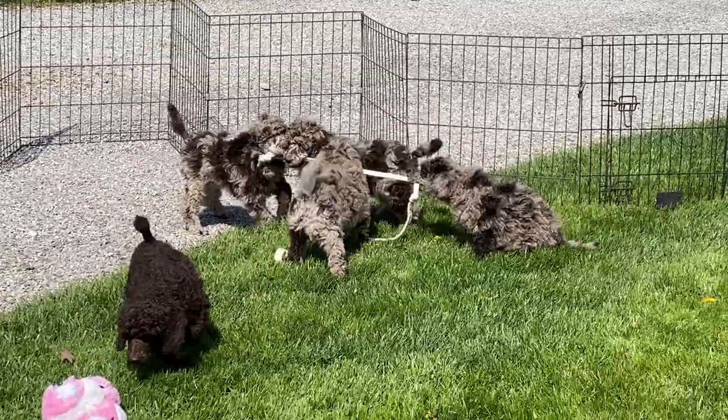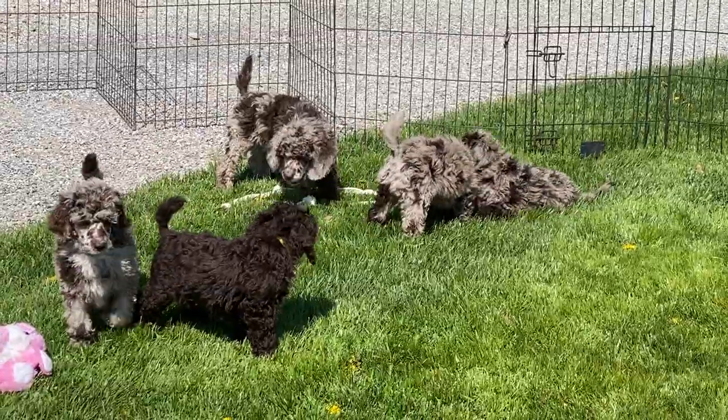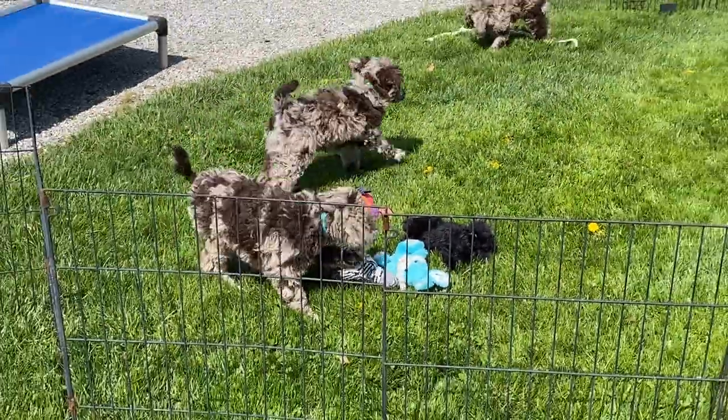These guys have been getting a weekly bath and their toenails trimmed. Of course, everybody's outside playing today and they're all barking out in the kennel, but they're just doing fabulous.